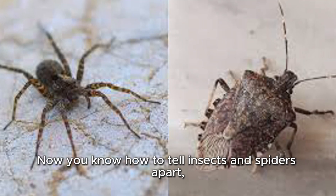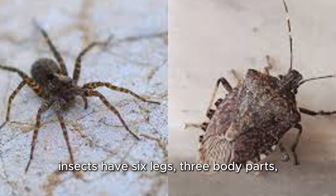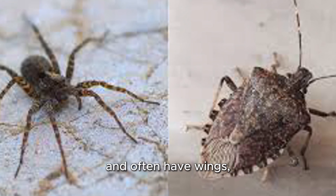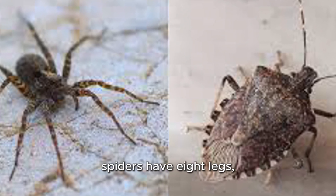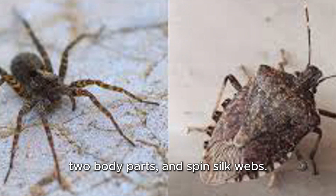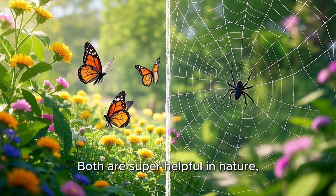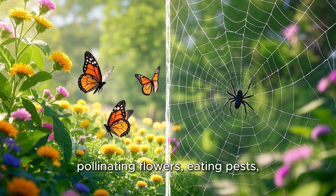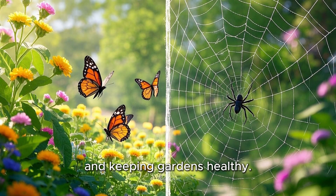Now you know how to tell insects and spiders apart. Insects have six legs, three body parts, and often have wings. Spiders have eight legs, two body parts, and spin silk webs. Both are super helpful in nature — pollinating flowers, eating pests, and keeping gardens healthy.